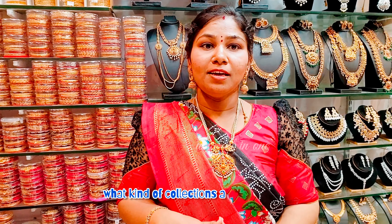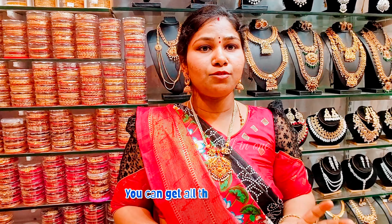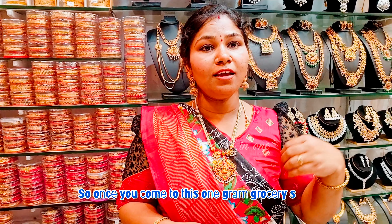We have an Atlantic collection here and we are going to show you guys a one-stop shop destination. There are many items, many girls' items, many cosmetics, many hair accessories, and many accessories — all in one shop.